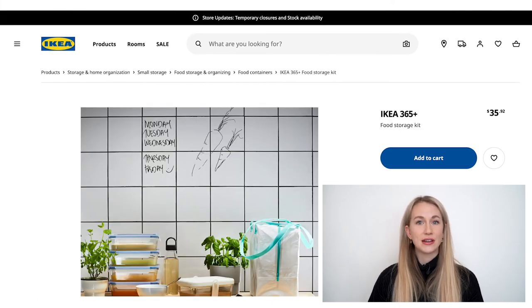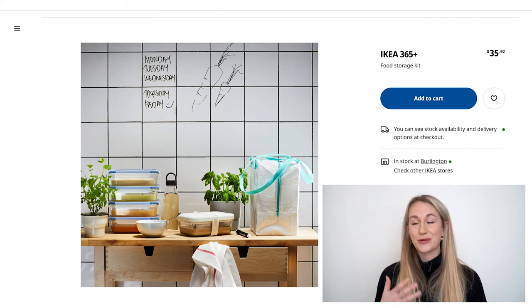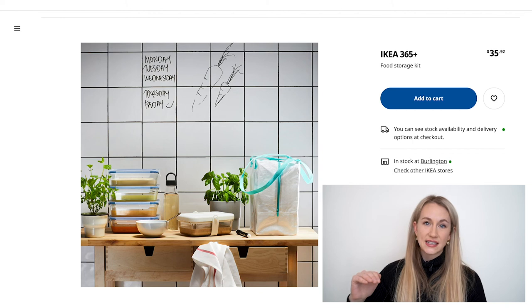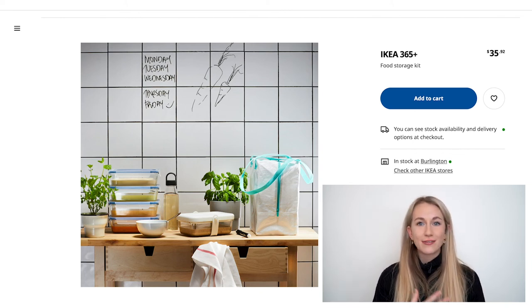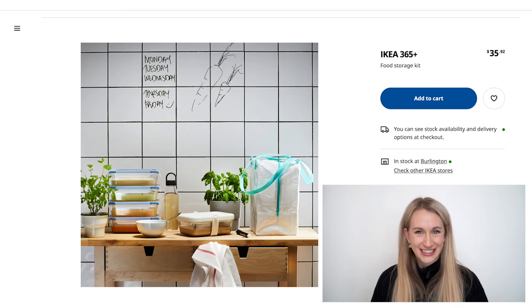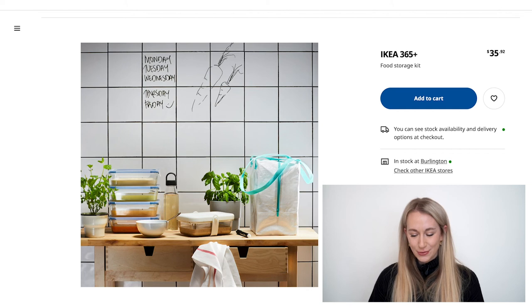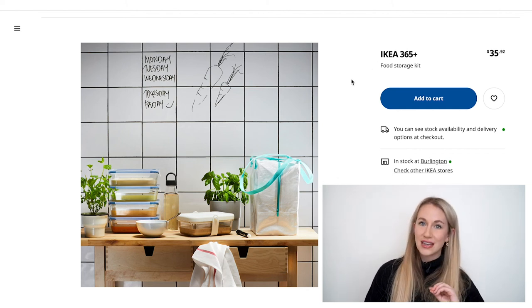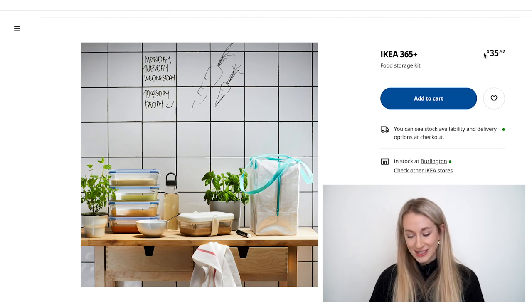One thing I wanted to mention — say someone is moving away to school, starting a new apartment, or just starting from the baseline. This could be such a cool gift option, whether it be a moving out gift, a birthday gift, or a graduation gift. This just appeases my organization heart — it's the Ikea 365 food storage kit. You get everything you need within that kit at a super reasonable price: $35.92, and I'm making this video in Canada so that's in Canadian dollars.